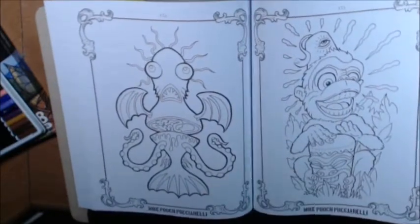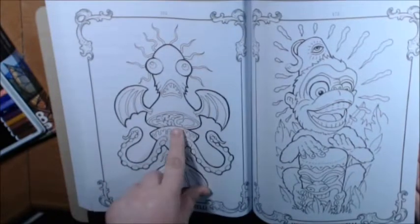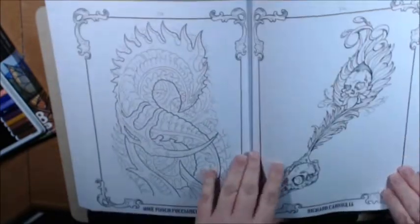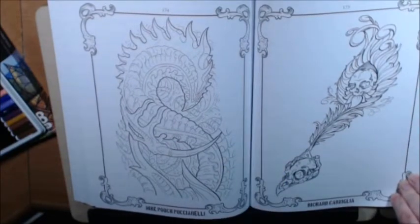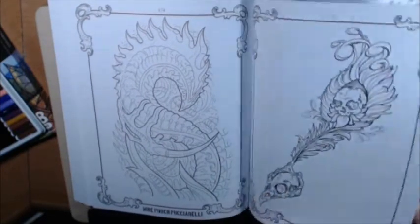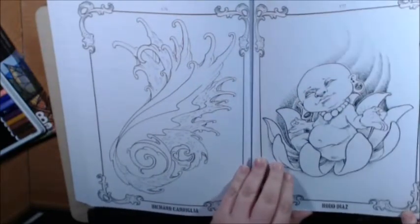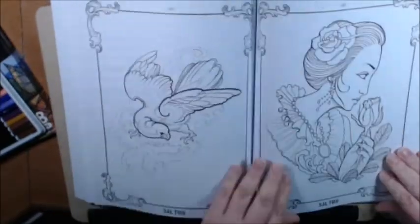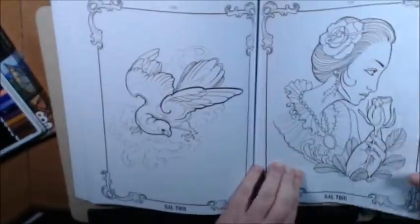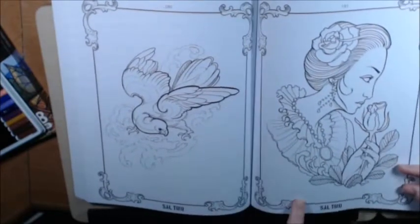Mike Pooch Puccarelli — what a cool name, and a cool picture. Richard Carniglia — a little Buddha and a lotus. Rod Diaz. Saltino.